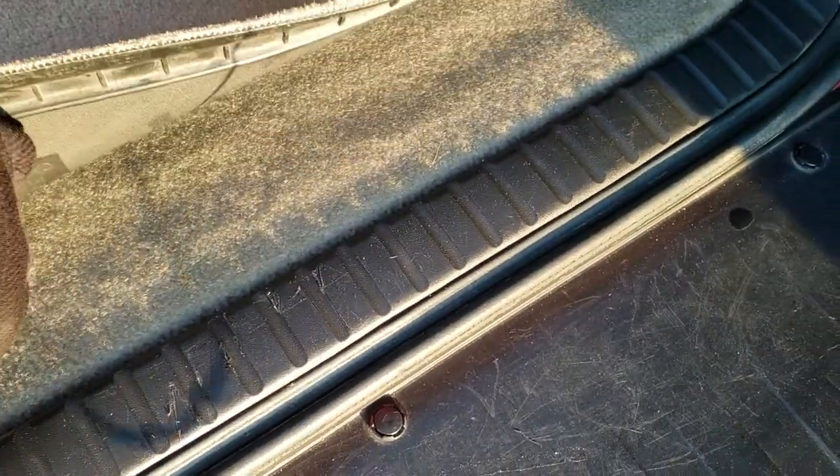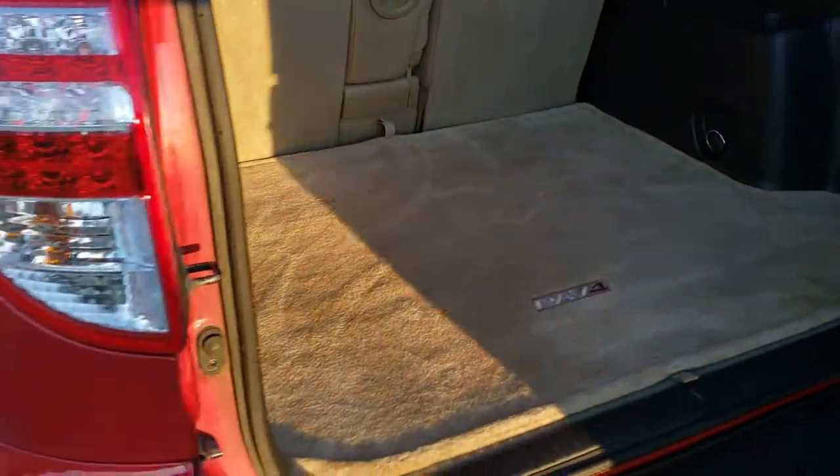The carpeting is real nice and clean, and it's clean underneath there as well. There is storage underneath there too — a lot of storage space. So a lot of room in the back of these RAV4s — never really realized how much.